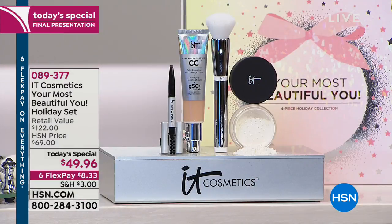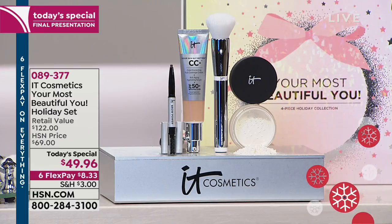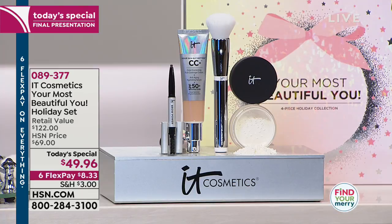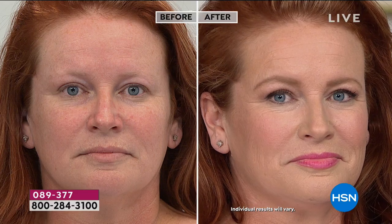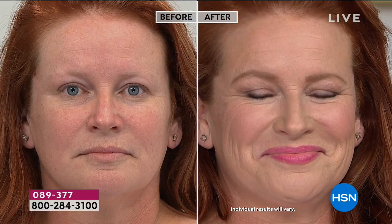This is the last presentation and it'll be shorter because we don't have a lot left. Medium is what I'm wearing — the most popular shade — $8.33 per flex payment. We also have extended holiday returns: you have until January 31st, 2019 to get 100% of your purchase price back.